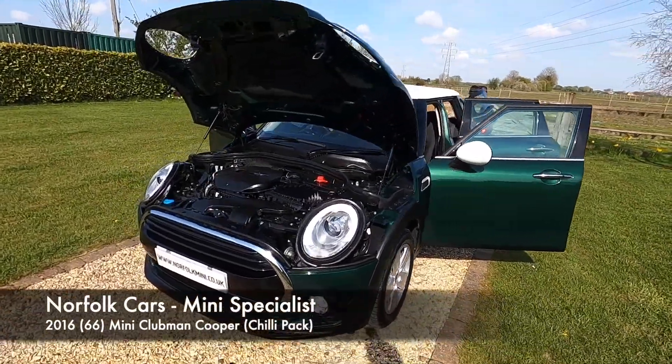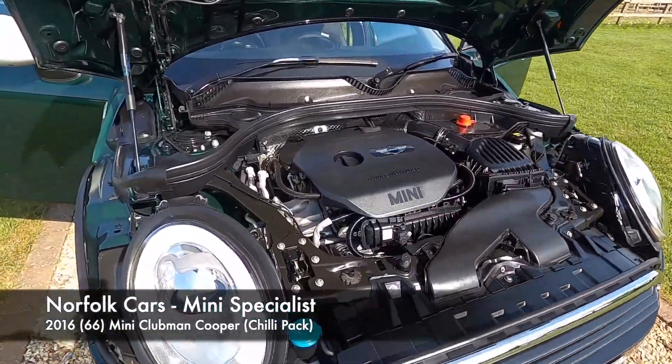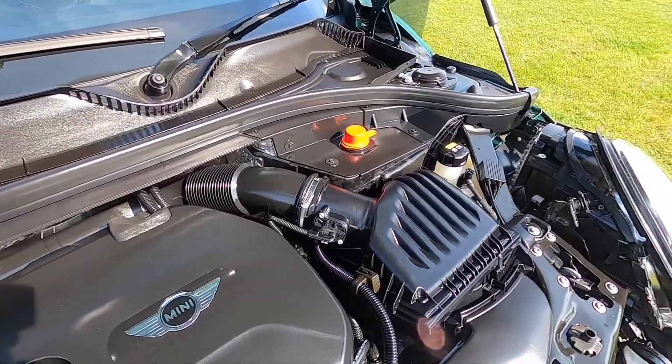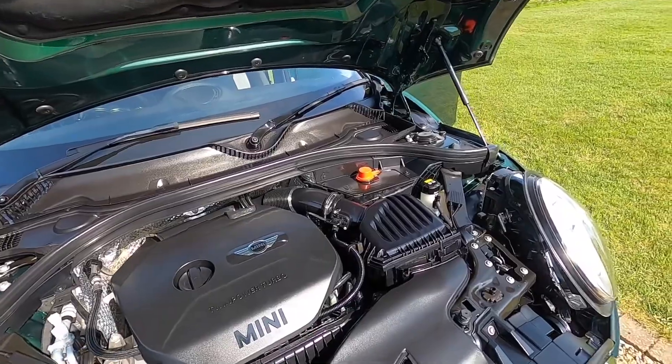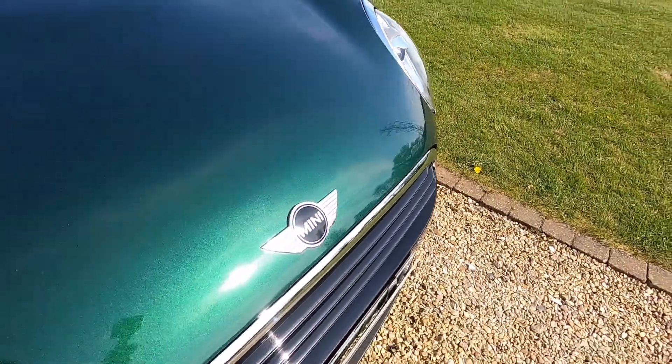This is our 2016 66-plate Mini Clubman Cooper, so it has the 1.5 petrol turbocharged engine. As you can see, it's finished in metallic British Racing Green and it's got the Chili Pack.